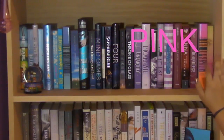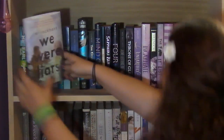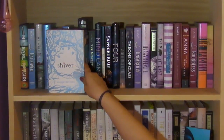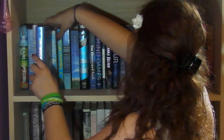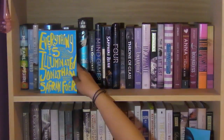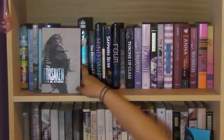Moving down, I have the rest of my blues, then purples and pinks. First I have Me and Earl and the Dying Girl by Jesse Andrews, Hallowed by Cynthia Hand — the second book in the Unearthly trilogy — We Were Liars by E. Lockhart, Shiver by Maggie Stiefvater — the first book in the Wolves of Mercy Falls — Mockingjay by Suzanne Collins, The Summer I Turned Pretty by Jenny Han, and Everything Is Illuminated by Jonathan Safran Foer.